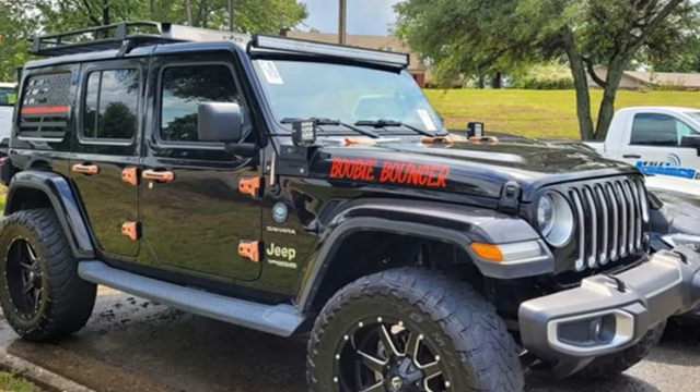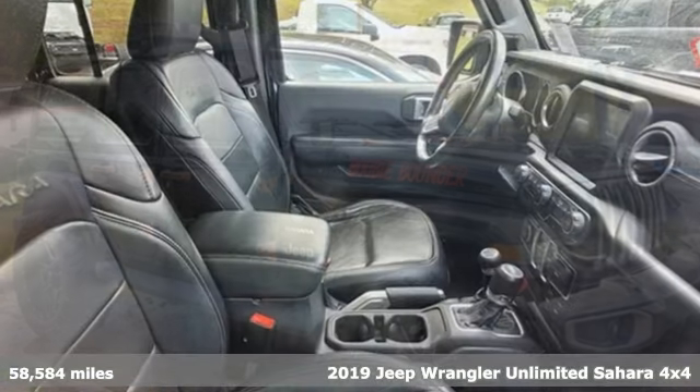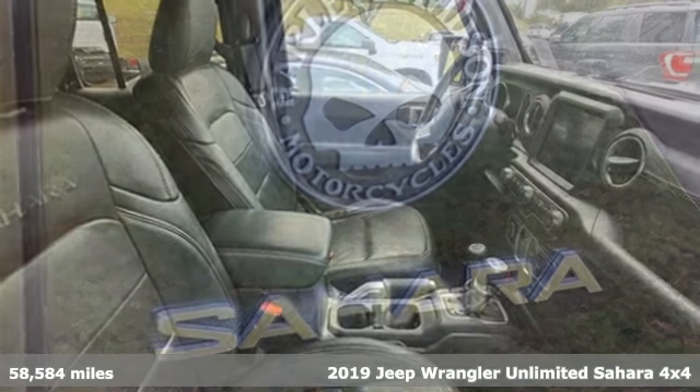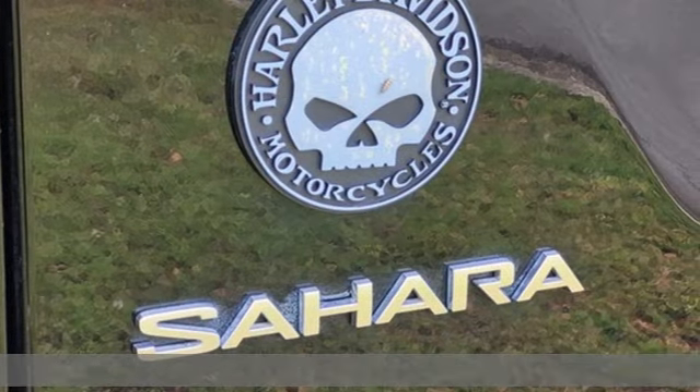Here's a 2019 Jeep Wrangler Unlimited. The Jeep life fits your life. A great vehicle is comprised of great features like these.